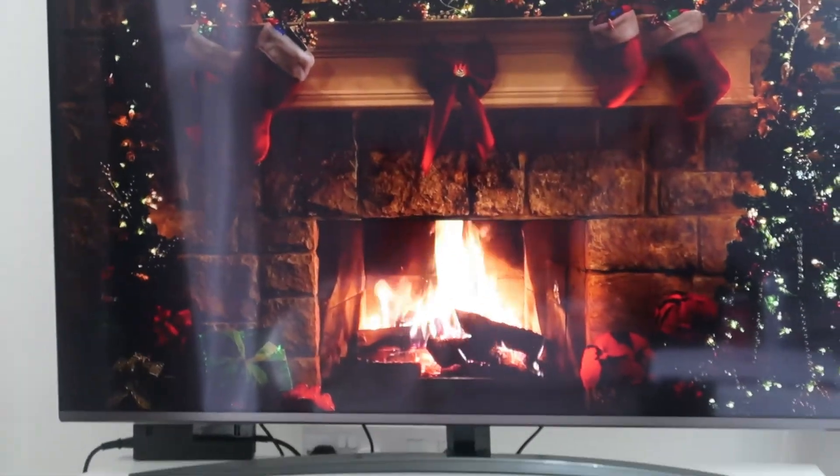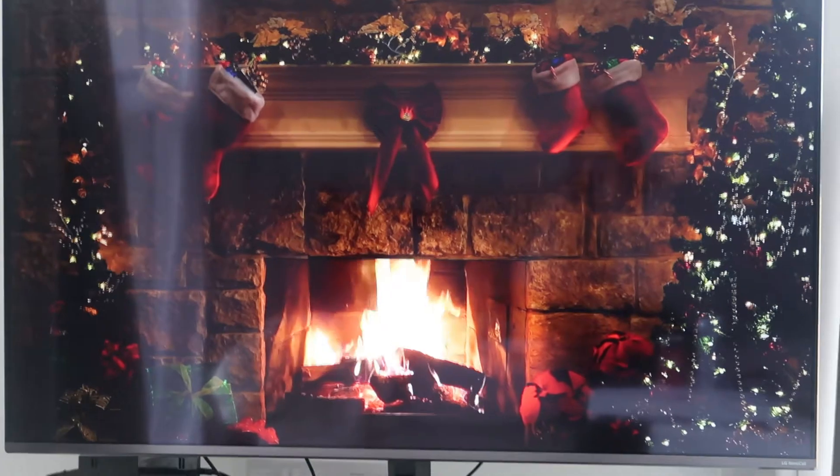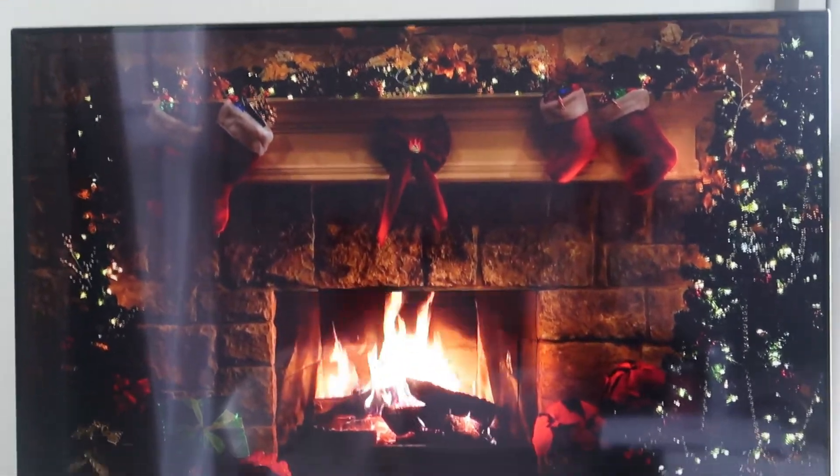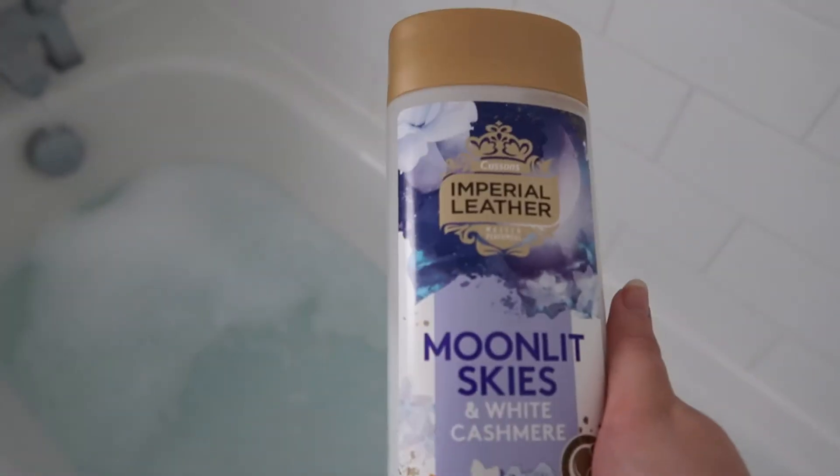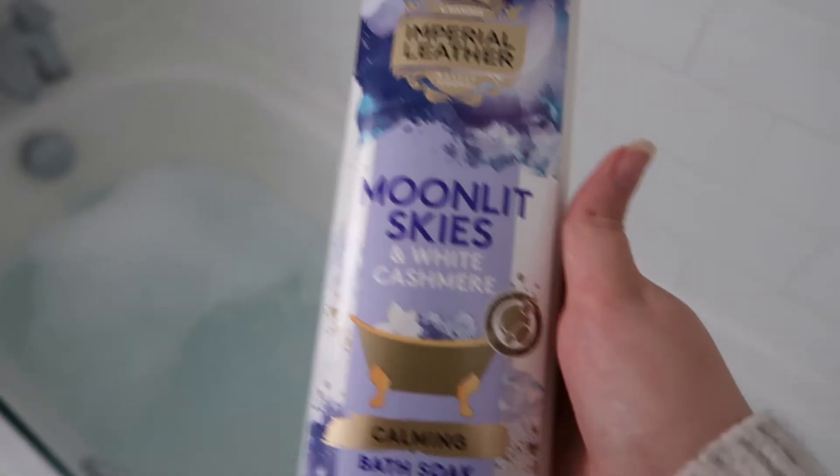Does anyone else like to put a fireplace on in the background while they're eating their lunch, or is it just me? I've just put this bubble bath in and it literally smells incredible — so, so good.